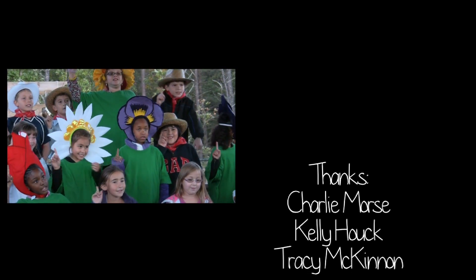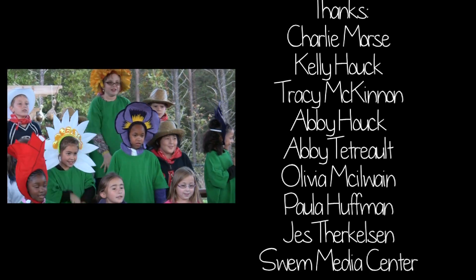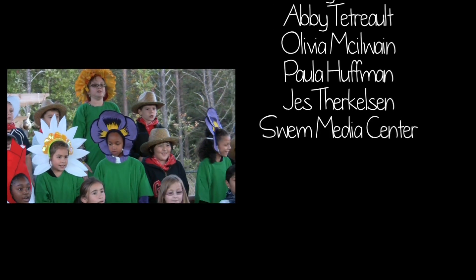Our garden is a special place, full of life, full of grace. All our seeds are in the love, and they will grow and grow and grow.